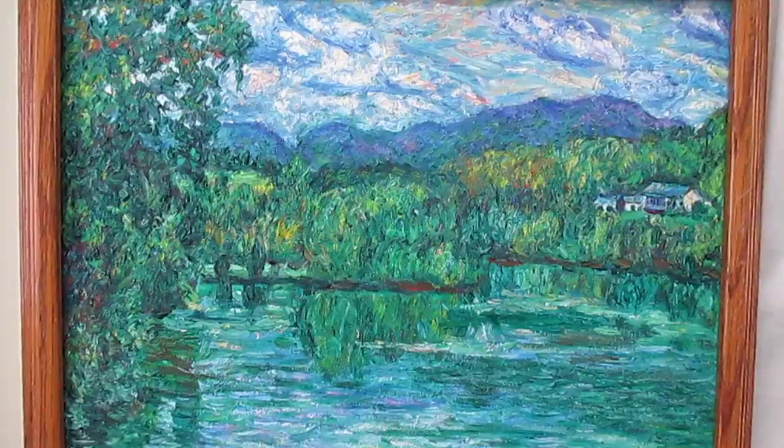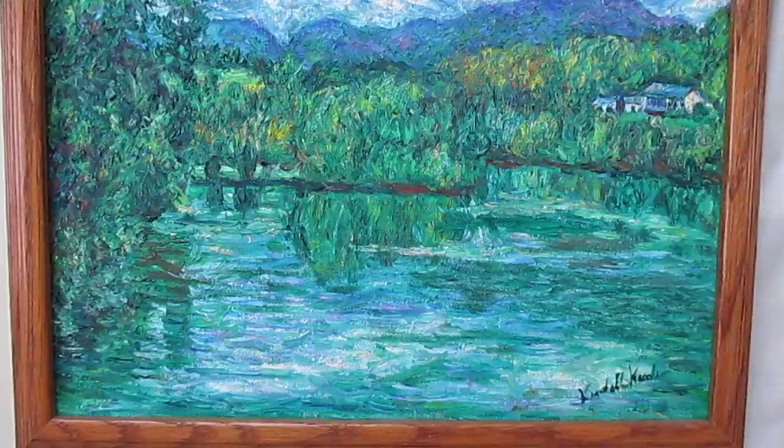Hi, welcome to Toy Hill Studio. My name is Ken Mill Kessler. I just want to put up a short YouTube on my latest Blue Ridge Parkway painting.